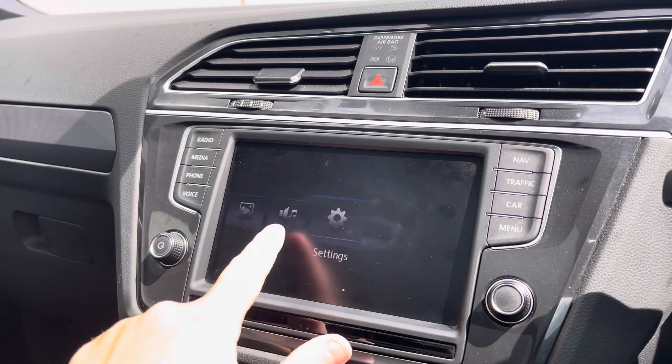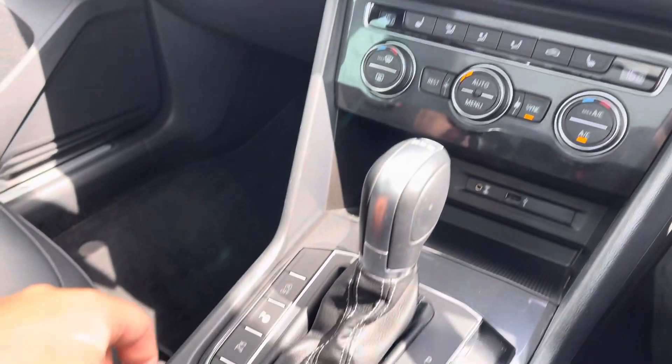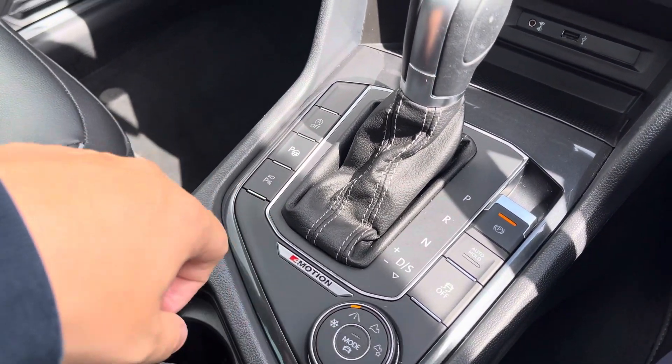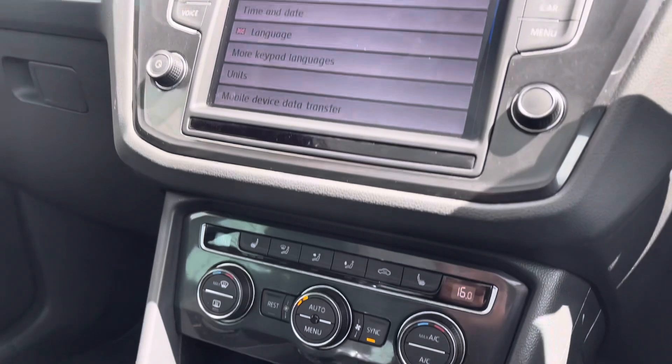As we scroll through you can see the various vehicle settings, and via the settings you can tailor this car to your own personal preferences. Moving down to the centre console you've got the drive mode select button, which allows you to seamlessly change the setup of the car to either a more economical drive or a sportier one.